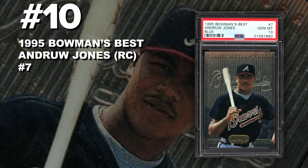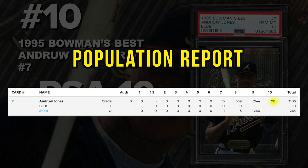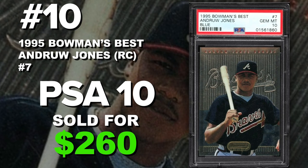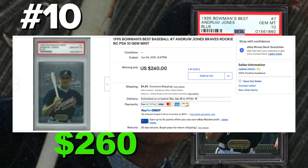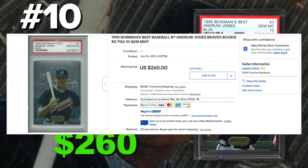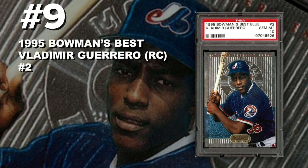Coming in at number 10 is the 1995 Bowman's Best Andruw Jones rookie card number 7, graded PSA 10 gem mint condition. Current population of 371 with around 3,300 submitted so far. Sold at auction on June 4th for $260. Andruw Jones is considered one of the greatest defensive players of all time. He's in his fourth year on the hall of fame ballot — his percentages haven't been great but he's seen an increase up to 16%. The 95 Bowman's Best is a great set, definitely a card to consider picking up.